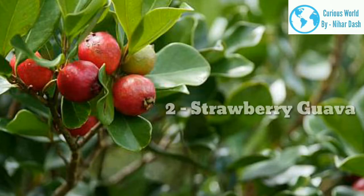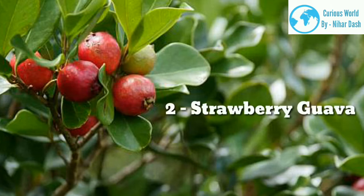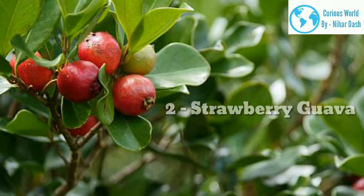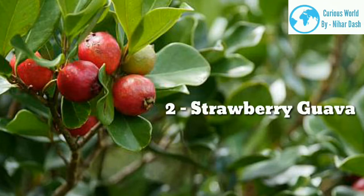Strawberry guava is a different species, classified as Psidium cattlinum, and is also referred to as Cattley guava. It belongs to the Myrtaceae family. This particular guava is native to Brazil and was brought to Hawaii in the early 1820s. It has the unique taste of strawberry, making it delicious to eat. The flesh of this guava is red or pink, and the fruit itself is also red. Strawberry guava is mostly found during the summer, but in tropical places can produce all year.